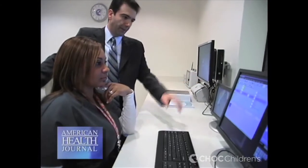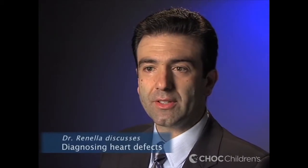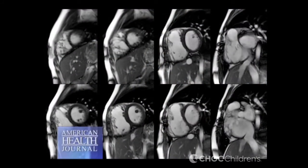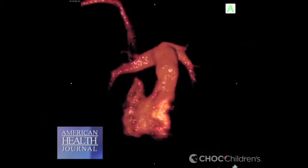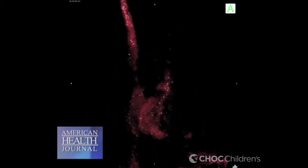A cardiac MRI is usually necessary in patients in which standard imaging has not answered all the questions that doctors need to care for them appropriately. The most common example are patients with very complex structural heart lesions that either have had surgery or will require surgery. The cardiac MRI can fill in some of the gaps that the surgeon needs in order to perform the surgery most safely and most effectively.